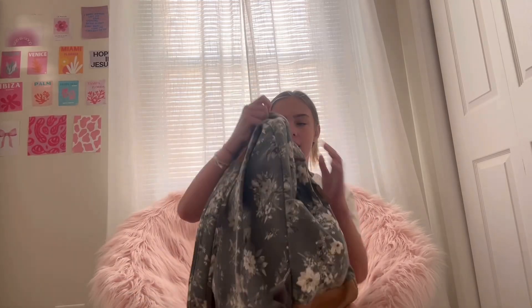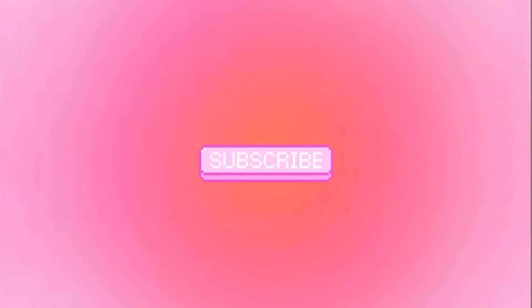The first thing I have in my backpack is a cat! Hey guys, welcome or welcome back to my channel. I am Sophia and today I'm going to do a what's in my backpack slash back to school supplies haul.